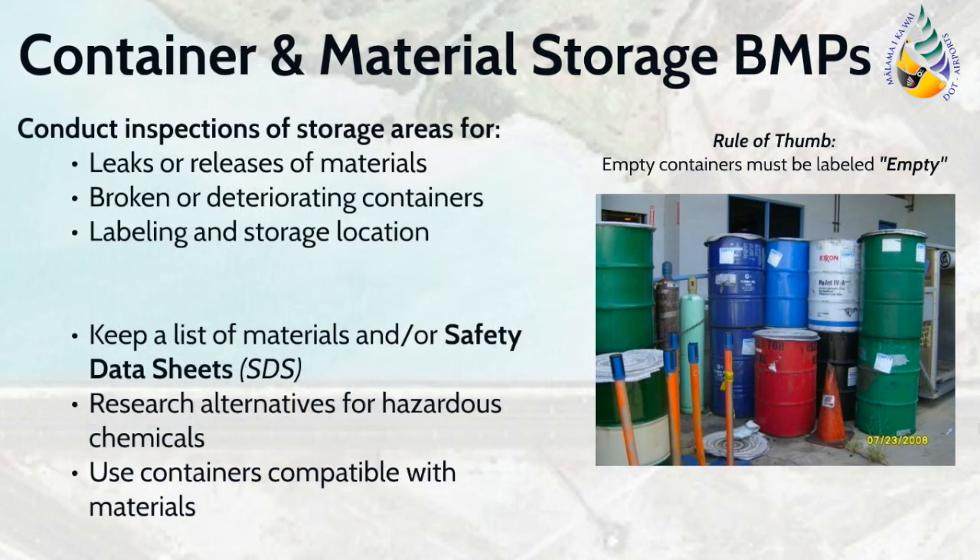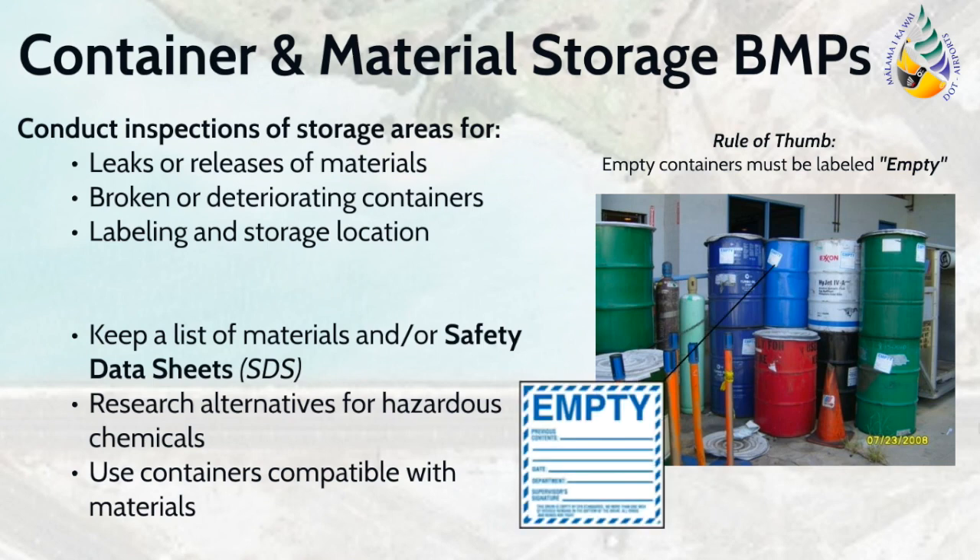Other material storage BMPs include conducting regular inspections of material storage areas. Ensure that all containers are still in good condition and compatible with the materials stored. Broken or deteriorating containers must be replaced. Please note that all chemical containers must also be labeled, even if the container is empty. Empty containers must have an empty label. It is also important to keep and maintain a list of chemicals at the facility, along with the Safety Data Sheets, or SDS. Keeping an inventory will assist in preventing employees from overpurchasing items and also assist in ensuring that items are utilized prior to their expiration date. Both of these practices will reduce the generation of wastes from material storage. Facilities should also consider alternatives for hazardous chemicals, such as biodegradable solvents.